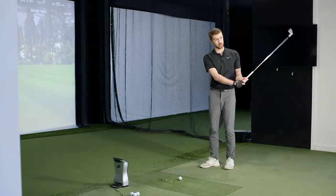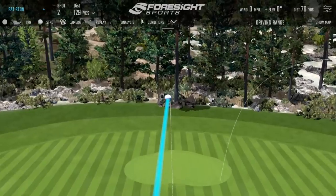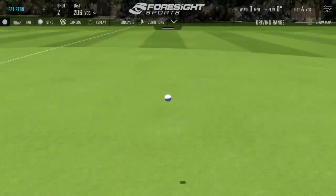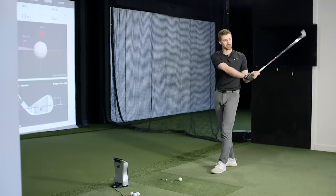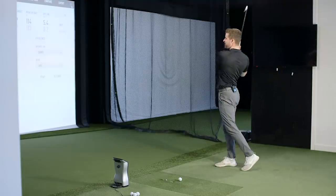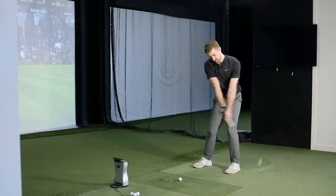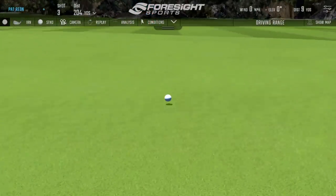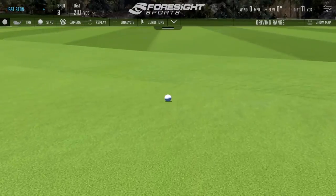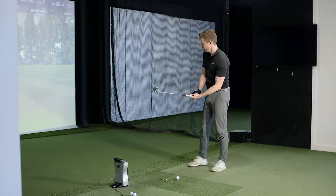I felt like I pulled that but it didn't run away at all. That one was a fraction thin but the flight looks really good. Two balls near the center of the face — consistent. A toe shot still kept spin up pretty well — normally I'd expect that to be around 4,700, but it held up nicely. Flight hasn't changed too much across different strikes. Really happy with that range.